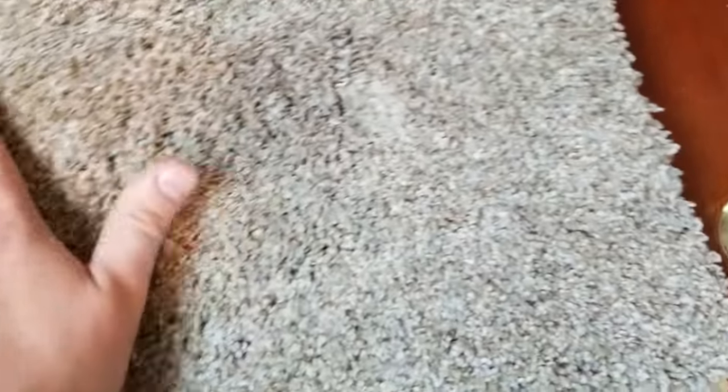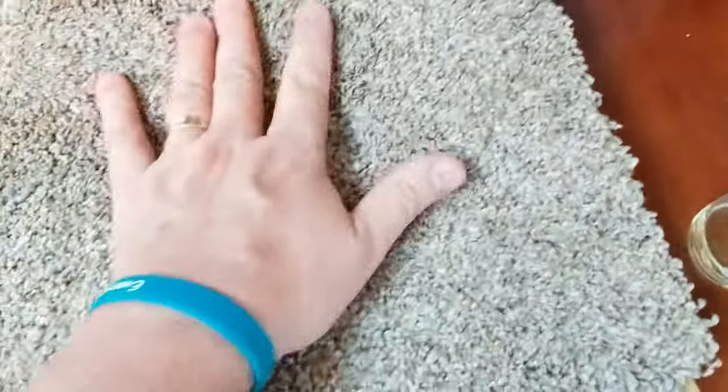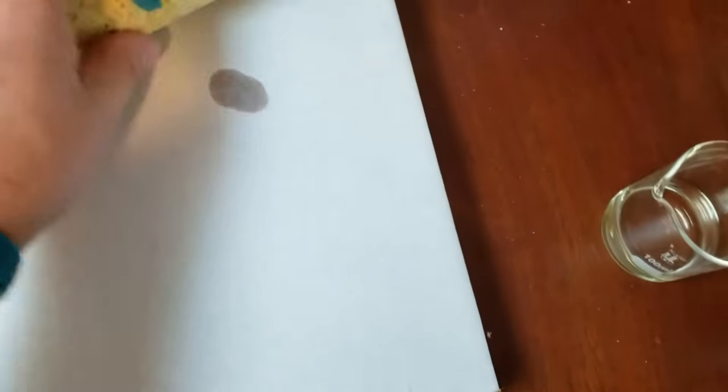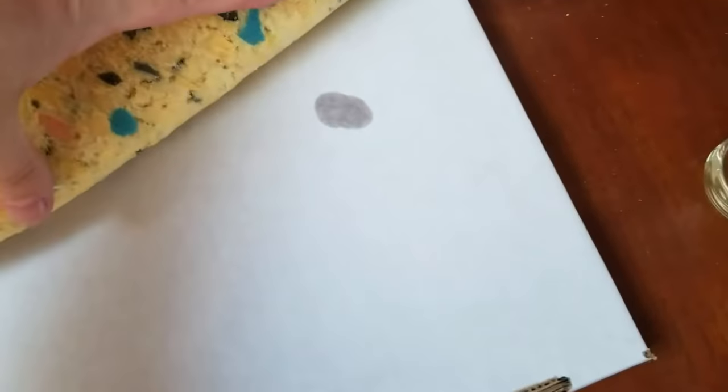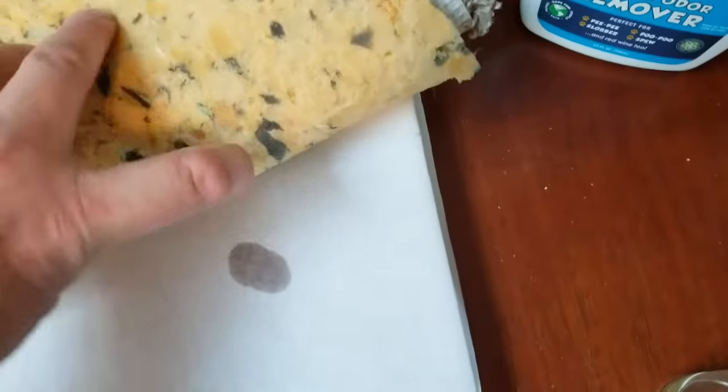You can see the StainFu is starting to penetrate and break down that urine. If it's really, really bad, you may consider putting plastic wrap over the top overnight, just to keep that decontaminant on there so it continues to do its work — because the StainFu will actually spread out wider as well, reaching those highly concentrated areas of urine.